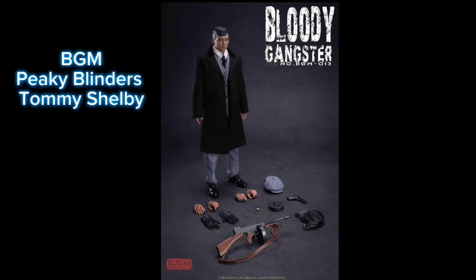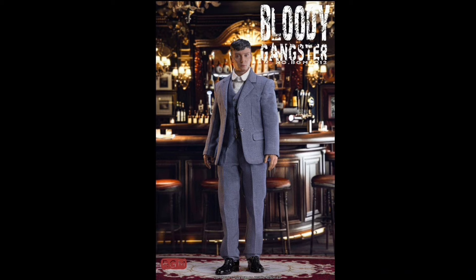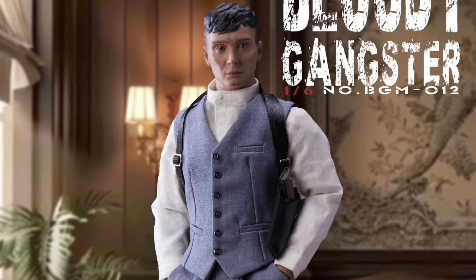Bloody Gangster, quarter one of 2025 and 175 bucks. And it's Tommy Shelby from Peaky Blinders. You're getting the head sculpt, body, extra hands, hat, pocket watch, and some weapons.